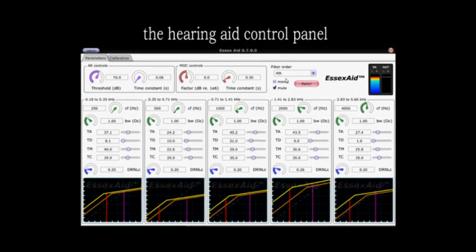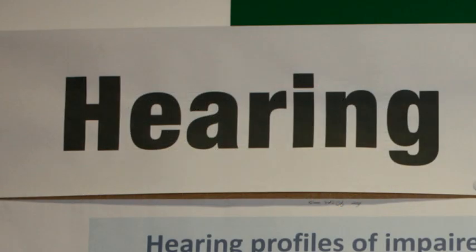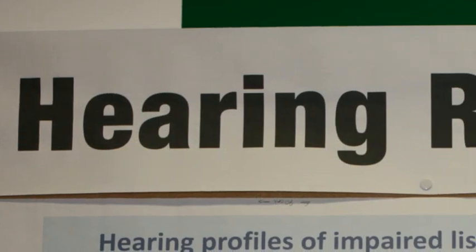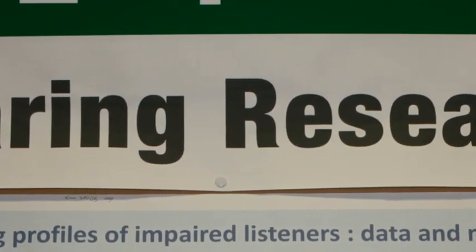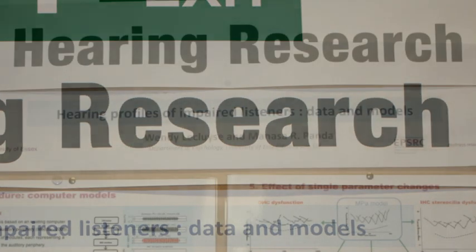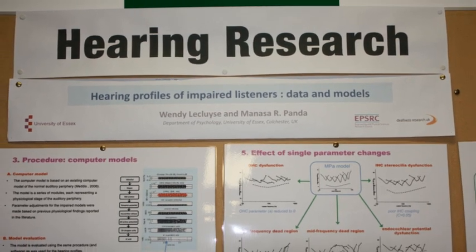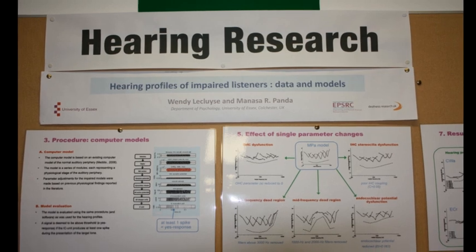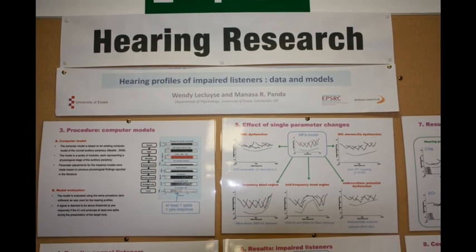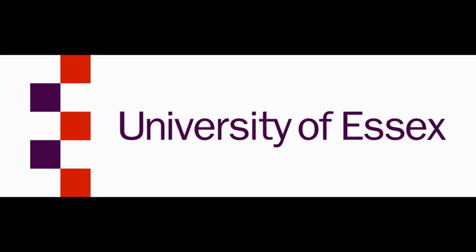A number of aspects of this research are cutting-edge — the research is a world-first in a number of respects. First of all, this will be the first model to represent a number of different kinds of hearing impairment. It is also the first attempt anybody has made to go through the complete cycle: measuring the hearing loss, designing the hearing dummy, adjusting the hearing aid using the hearing dummy, and then modifying the hearing aid to suit the patient. So it's the first time anybody has attempted to go through that complete cycle.